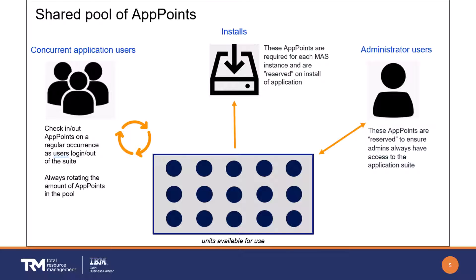Practically speaking, a single pool of app points is leveraged across concurrent users, application installs, and administrators. App points are consumed as follows: when a user is created, they are defined as a user type — limited, base, or premium. Based on that user type, when they log in they pull app points from the pool, and return those app points when they log out.